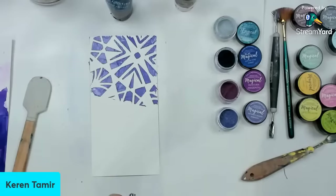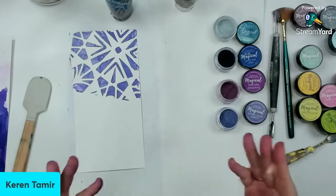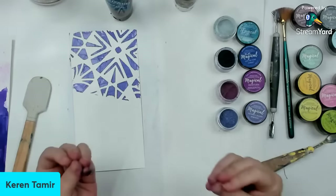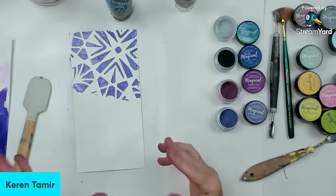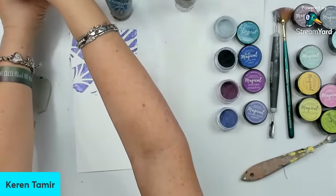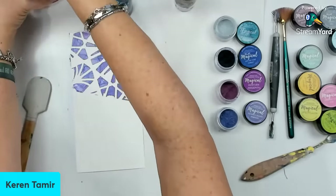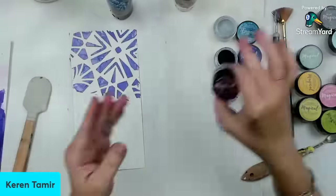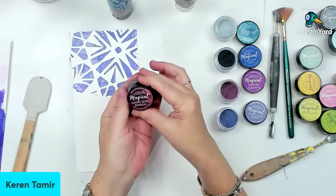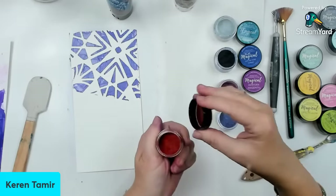That's why I did this class today — because I want to show you that there are so many different types of techniques that you can do, and that it's worth it to sometimes purchase a product because you can experiment and do things with them. I have this color I really want to try out — it's called Gnome Berry Bordeaux. It looks really cool, so let's try it.